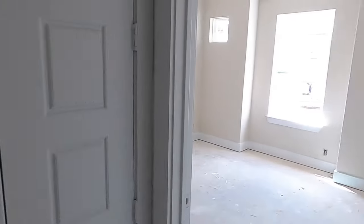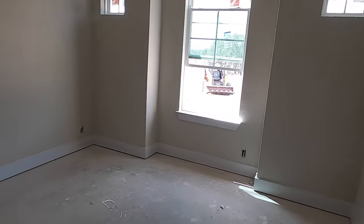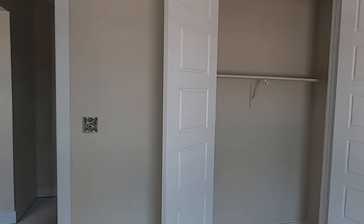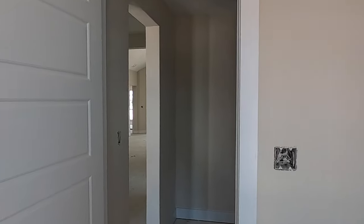Right up front you have one of the bedrooms — could be an office if you chose to — with a standard closet. I love the fact that they have eight-foot doors throughout.